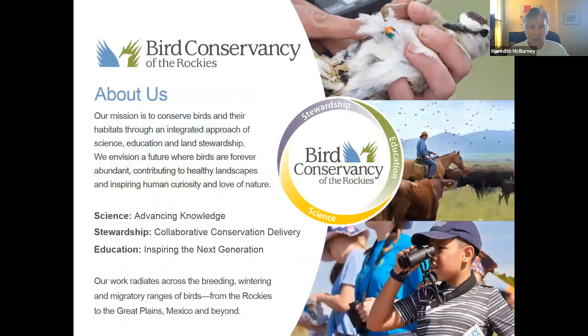Those of you who've been on these webinars have seen this slide before. Our mission is to conserve birds and their habitats through an integrated approach of science, education, and land stewardship. The most important sentence related to our presentation this morning is the last one: our work radiates across the breeding, wintering, and migratory ranges of birds. And that's what we're here for today.